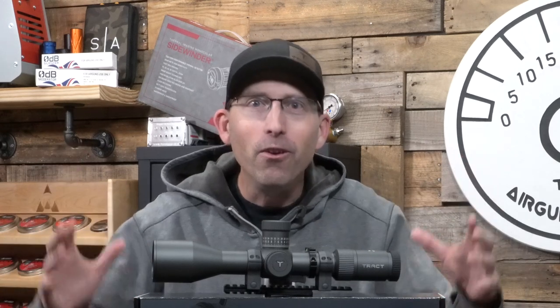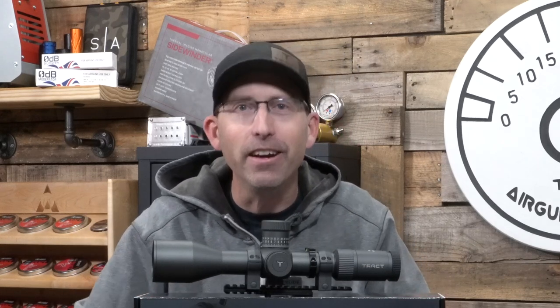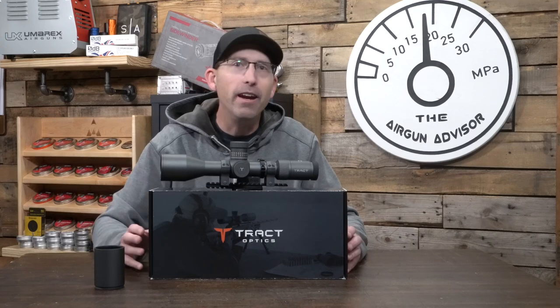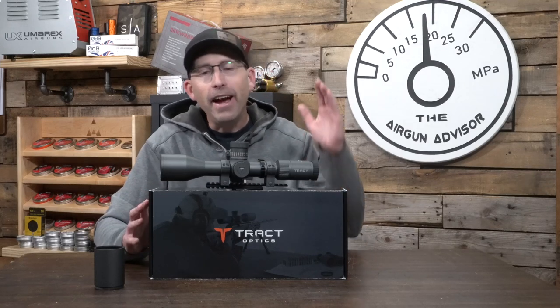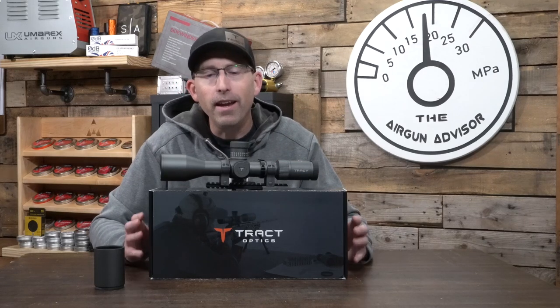Firearm shooters and air gun shooters both have the same problem — the further we are from our target, the more drop our projectile will have. For air gunners, it happens a little bit sooner, out at 100 or 200 yards. This scope has so much going for it for those of us who like to shoot further. I use this on my personal bench rest rifle, the BRK Ghost. That top turret has 160 MOA built into it.